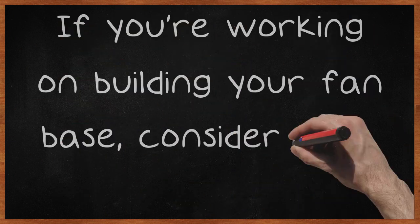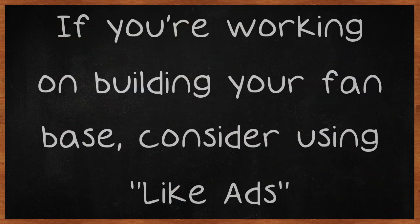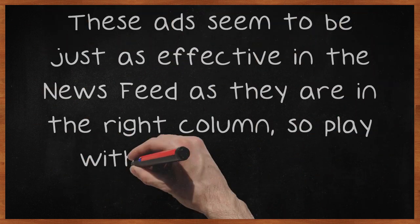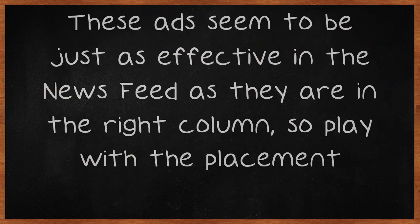If you're working on building your fanbase, consider using like ads. These are ads that include a call to action to like your page right from the ad itself. These ads seem to be just as effective in the newsfeed as they are in the right column, so play with the placement.